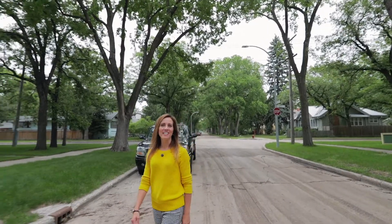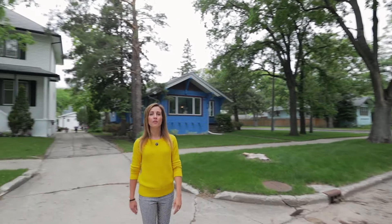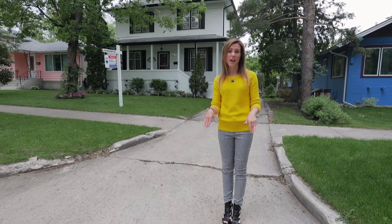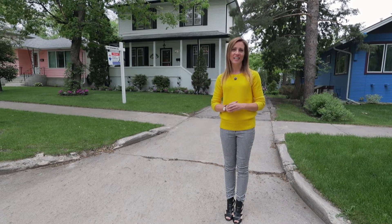Hey everyone, Stacey Burrows with RE-MAX Executives Realty and I've got a treat for you today. We're in the historic neighbourhood of Riverview, which is off Osborne at the end of Jubilee, tucked down by the river. And rarely are these big two and a half storey homes available. Plus, it has front drive access and it's ready for its new family. Let's head inside and enjoy the character.